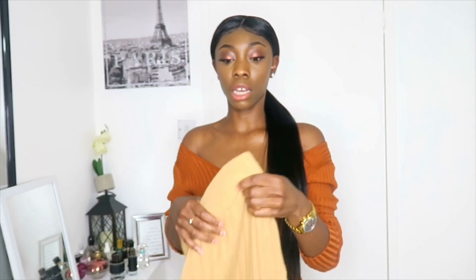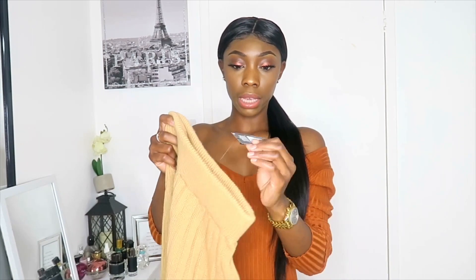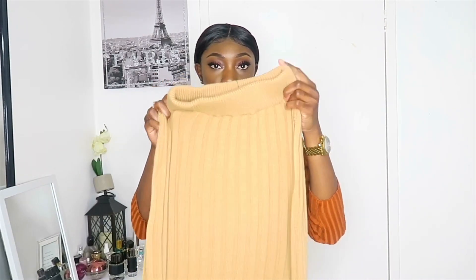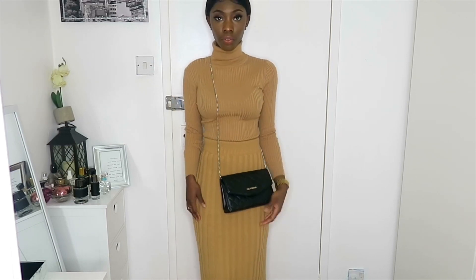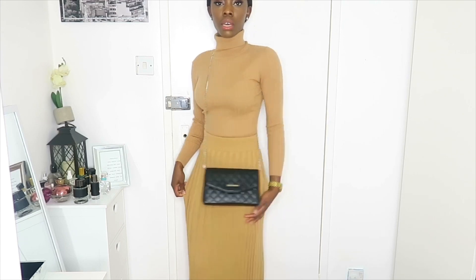I'm going to style it up with this denim skirt that I also got from Primark — this was £13 and I got it in an extra extra small. It comes up really big but that's how I'm going to style it. Let me put the outfit together so you can see what it looks like.